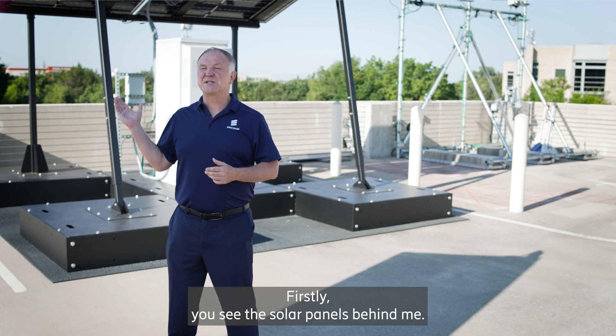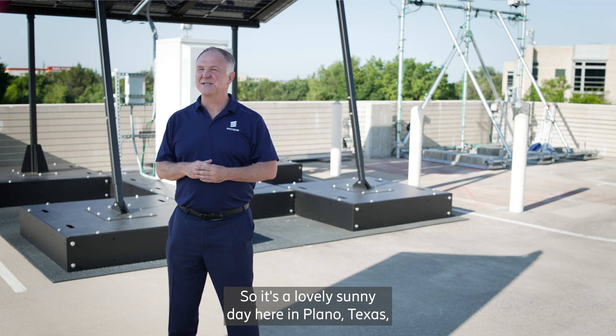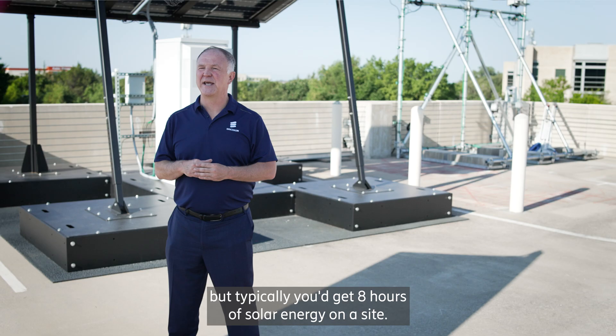Firstly, you can see the solar panels behind me. It's a lovely sunny day here in Plano, Texas, but typically you'd get eight hours of solar energy on a site.